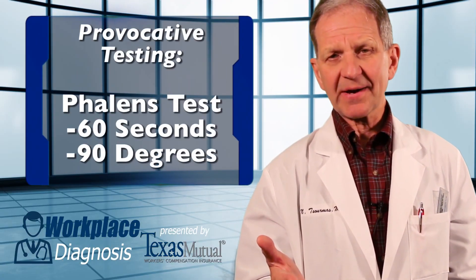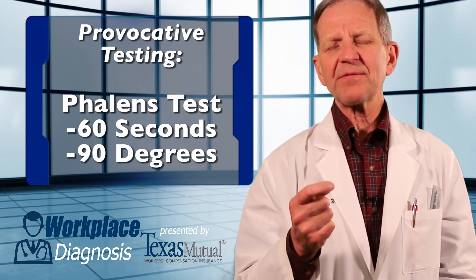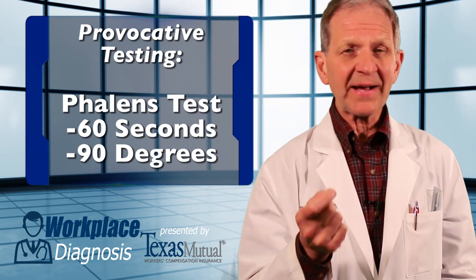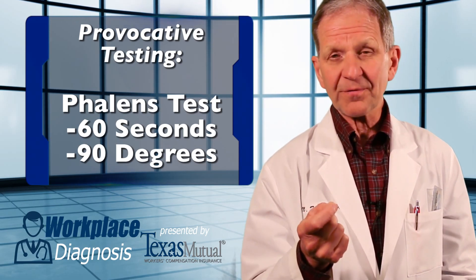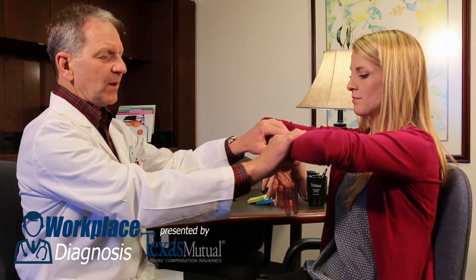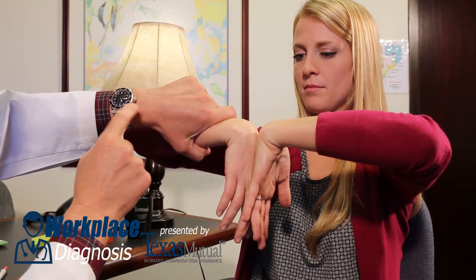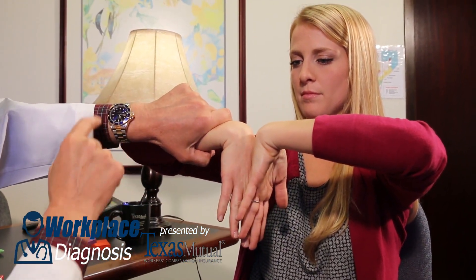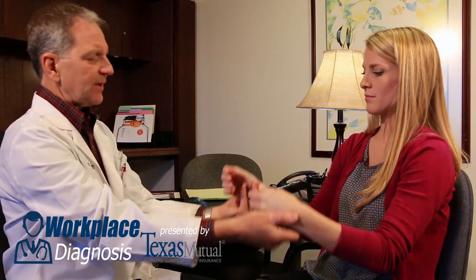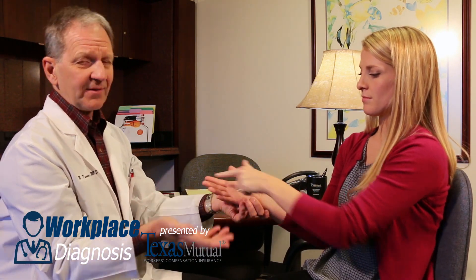The second provocative test for carpal tunnel is Phalen's maneuver, done by convention for a period of 60 seconds, and done by convention with 90 degrees of flexion — volar flexion — at the wrist. This is how we position a patient for Phalen's test, timed by your own watch in your own office. Any time within 60 seconds, if she complains about tingling, numbness, or paresthesias in the right distribution, this would be a positive Phalen's test — nothing less.